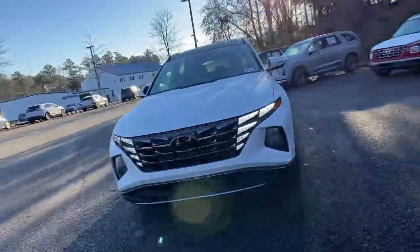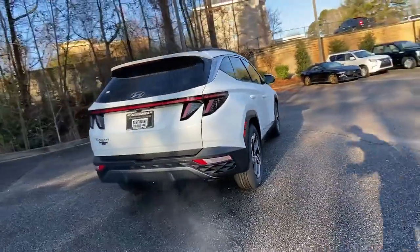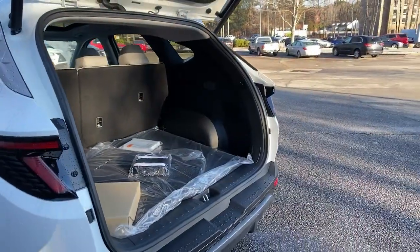This could be the car for you. The 2022 Hyundai Tucson. Take your daily drive to a higher level of comfort and quality with this well-built, well-equipped Tucson.